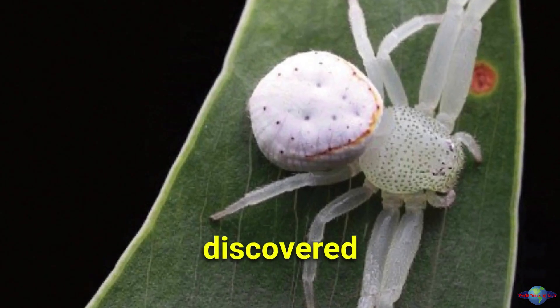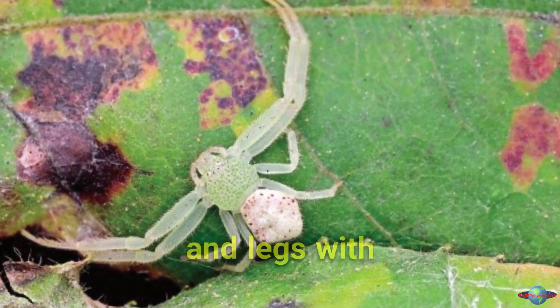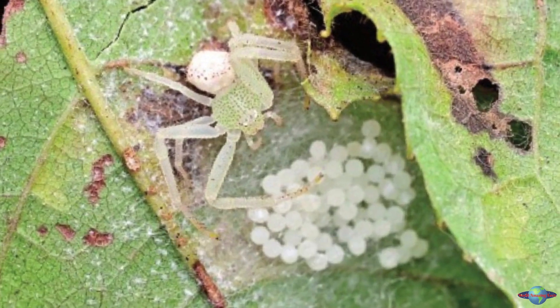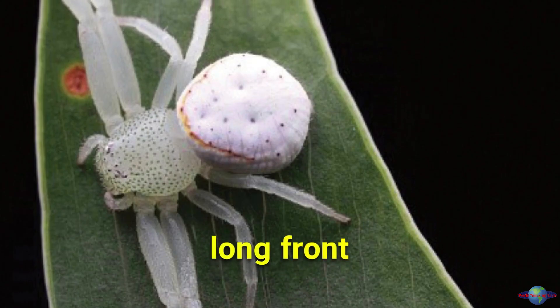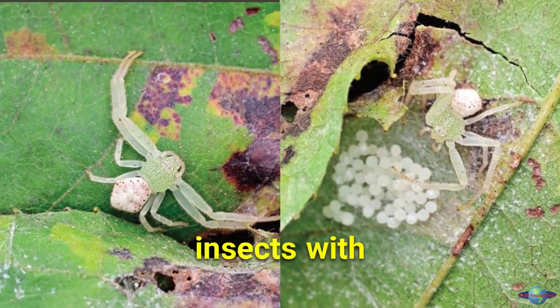Misumena mina, a newly discovered tiny crab spider found in China, has a yellow body and legs with green spots on its carapace and a silver abdomen with yellow markings. It uses its long front legs to catch prey by sitting on a leaf or flower and pouncing on insects with its venom.